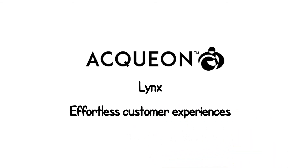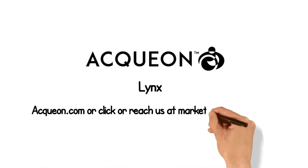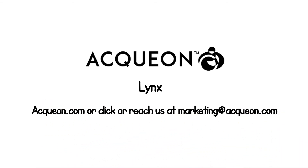Links enables your contact center agents to deliver that effortless customer experience your customers seek. To discover how you can improve the customer experience in your contact center, or for a personalized demo of Aquion Links, visit Aquion.com or reach us at marketing@Aquion.com.